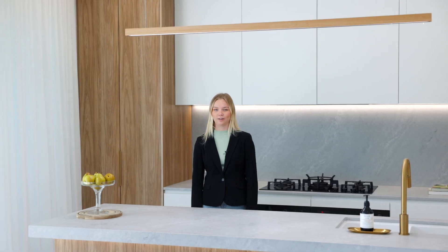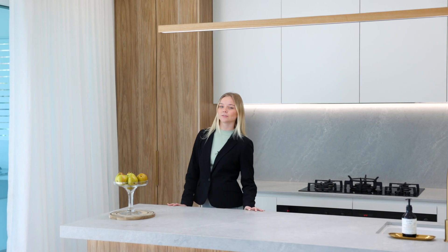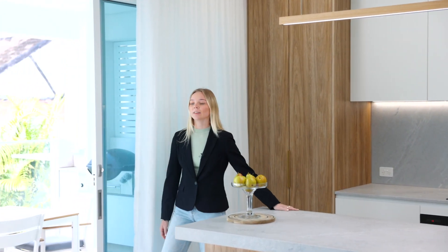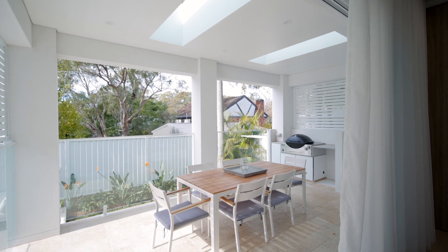I love the natural light in this home. The builders have added lots of luxury inclusions such as feature stone bench tops, the inbuilt fireplace, and I love the flow out to the outdoor undercover alfresco backyard and pool.